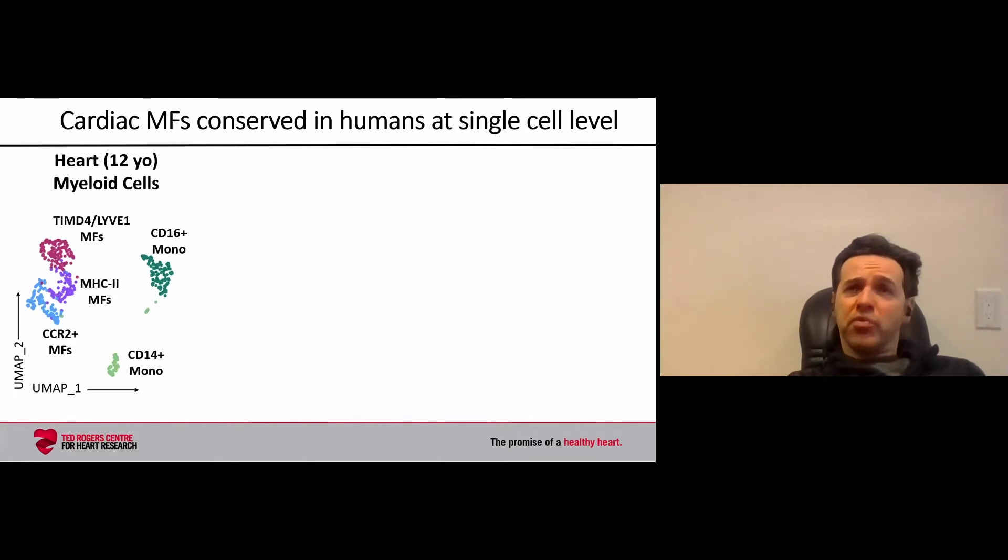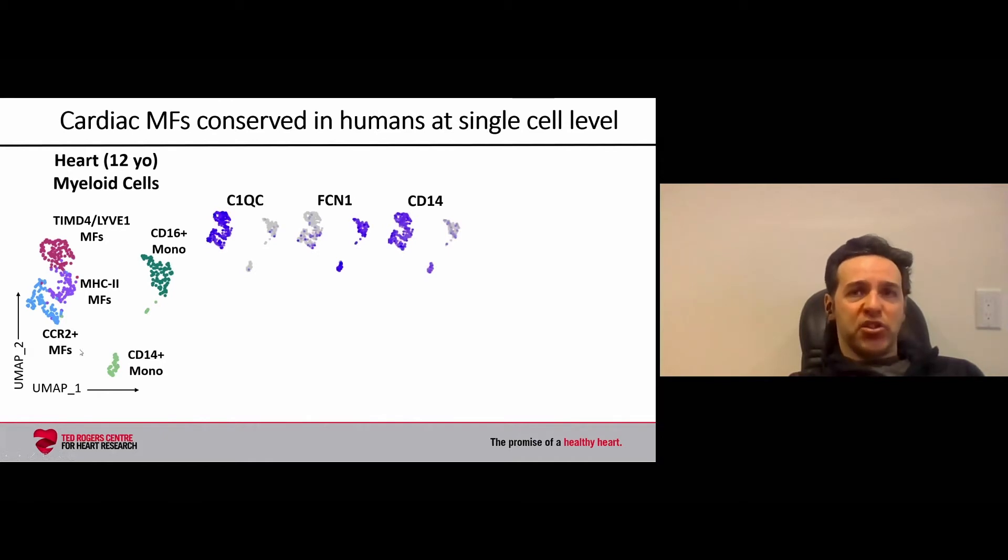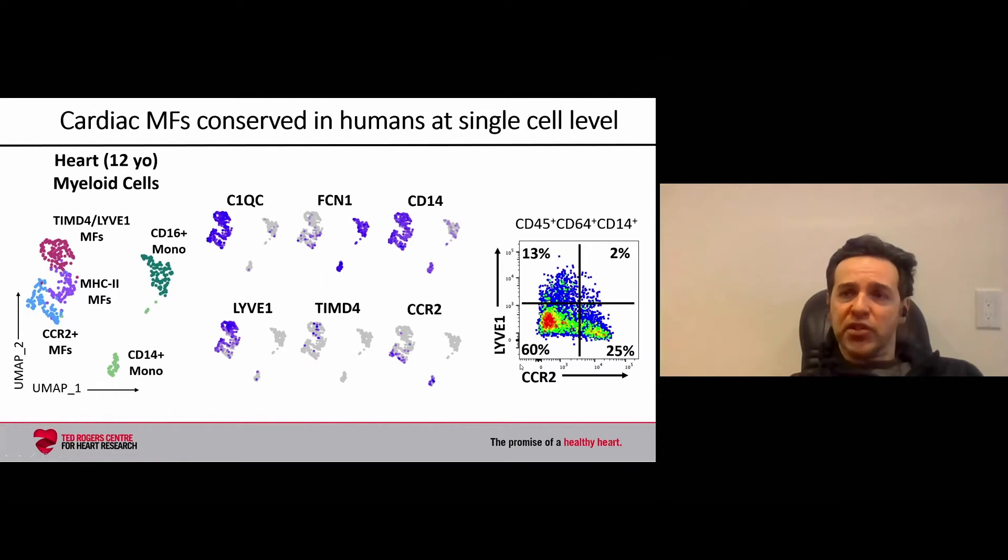We also looked to see if these macrophage subsets are present in humans, applying the same technique as in the mouse. Samples were obtained from SickKids Hospital through collaboration with Dr. Seema Mattel, derived from a 12-year-old patient undergoing corrective surgery for a congenital defect. We've sequenced a number of patients and they all show a similar appearance: TIMD4 macrophages, MHC2 macrophages, and CCR2 macrophages, with similar markers — C1Q marking macrophages, FCN1 marking monocytes, CD14 marking macrophages, and LYVE1. We can also detect similar subsets at the protein level from children and human neonates.